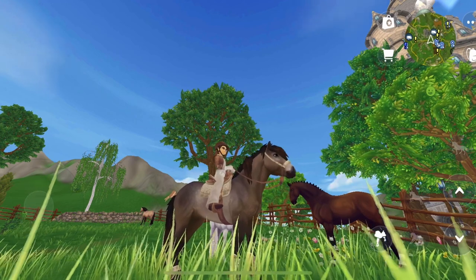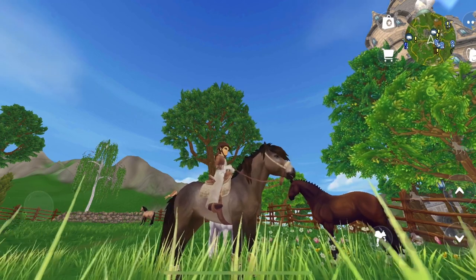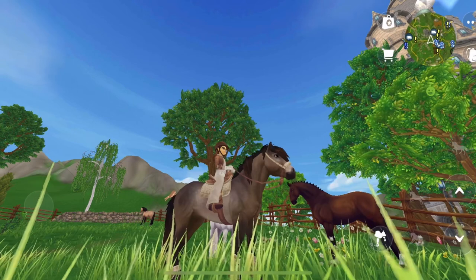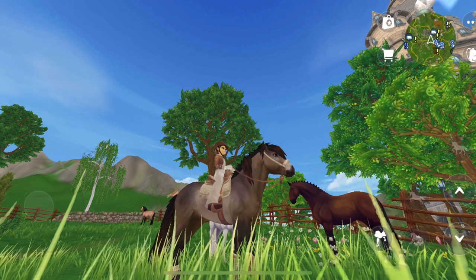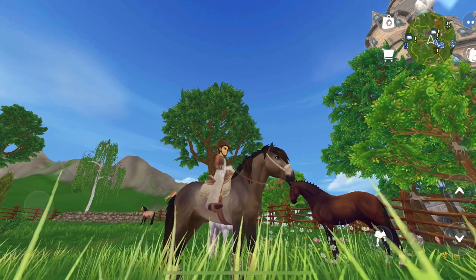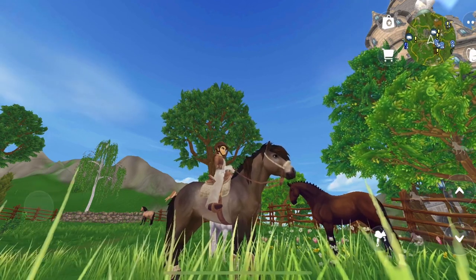Hello everyone and welcome back to another Star Stable video! Today I'll be buying some gauntlet ponies — maybe more than one, maybe just one, who knows — and checking out the championship update.